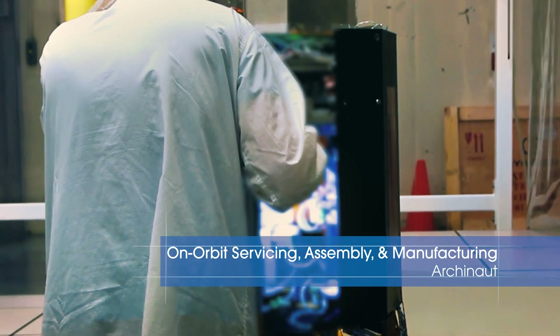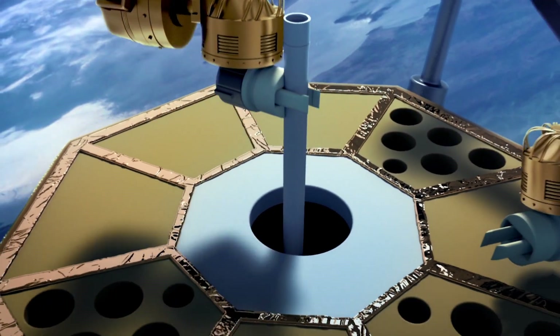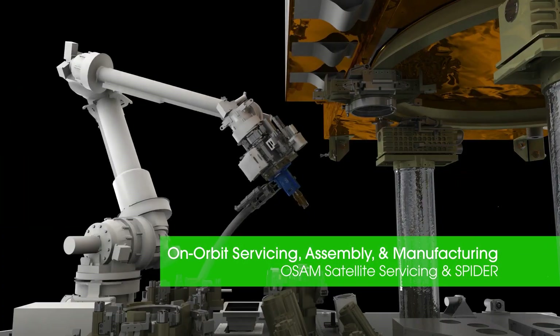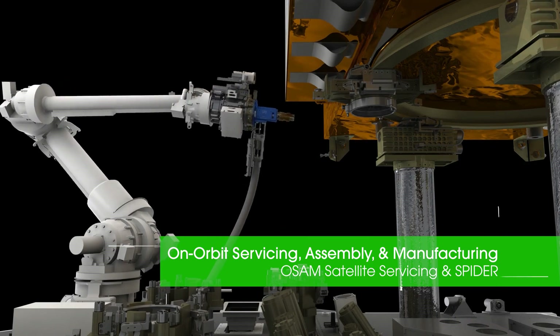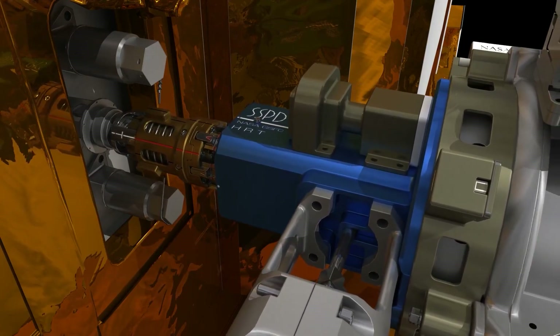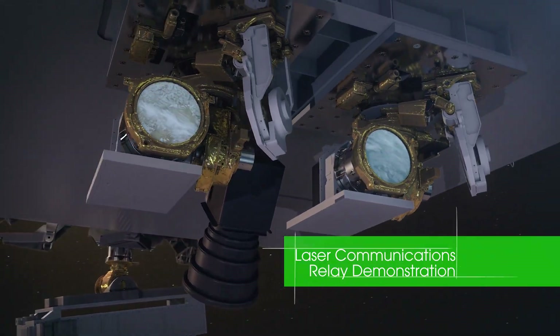Building and assembling structures in space with additive manufacturing and robotics, exploring further than ever before by providing robotic manufacturing, assembly and servicing to extend the life of satellites while in orbit, using lasers to enhance spacecraft communication systems.